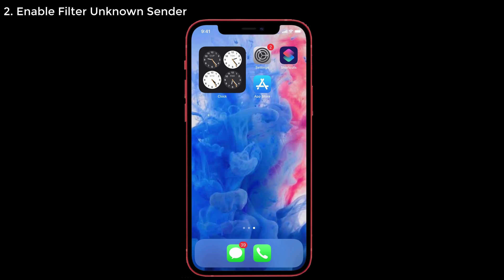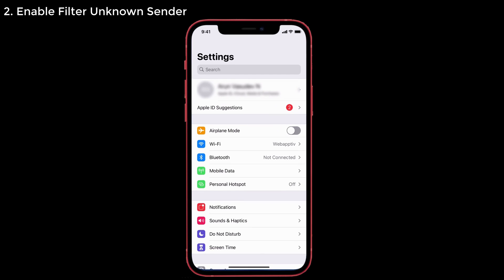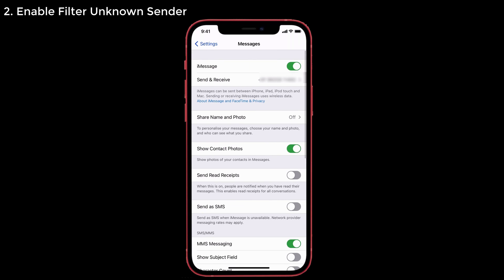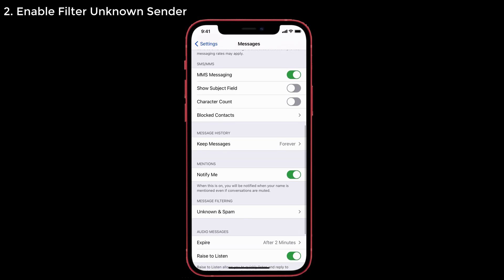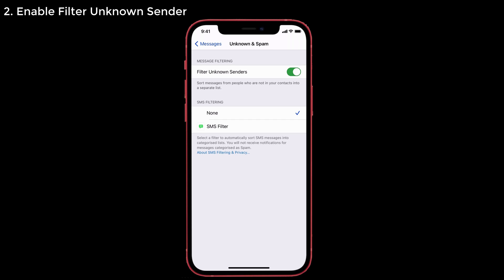Solution number two: enable Filter Unknown Sender. If Filter Unknown Sender is enabled, it helps filter messages from people who aren't in your contact list. If you get a message from an unknown person, it will filter that message out. To enable it: launch Settings on your iPhone, scroll down and tap on Messages, and you'll see an Unknown & Spam option at the bottom. Select that and enable Filter Unknown Sender.